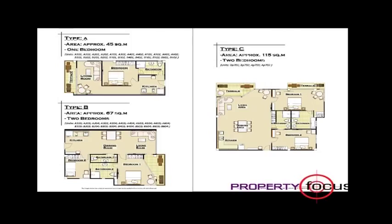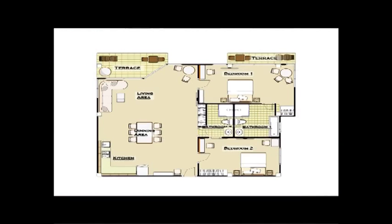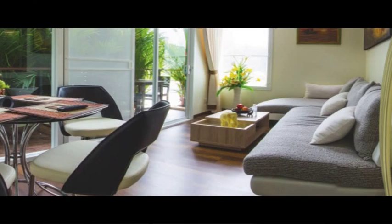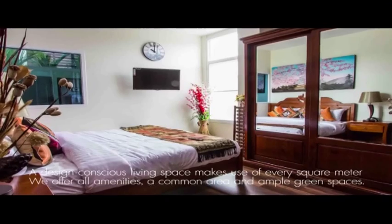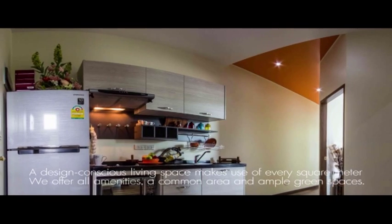Access to each floor is provided with a glass panoramic lift. With a room layout of 45 to 115 square meters, it provides a quiet, comfortable and safe stay comparable to living in a five-star hotel.